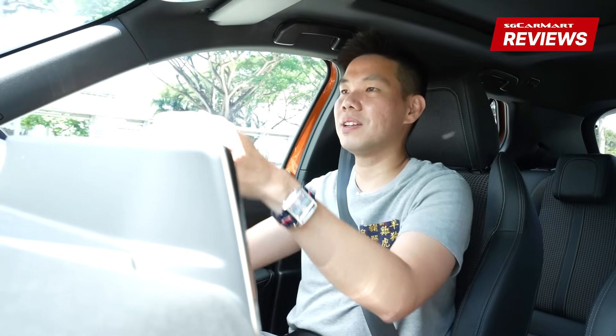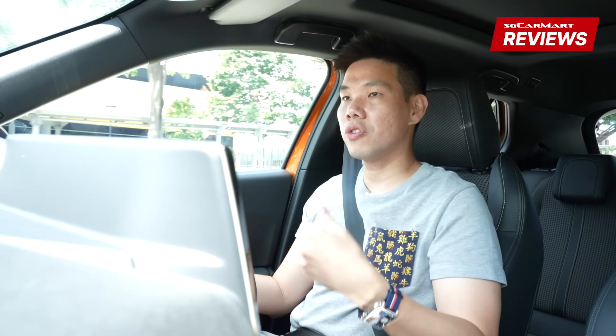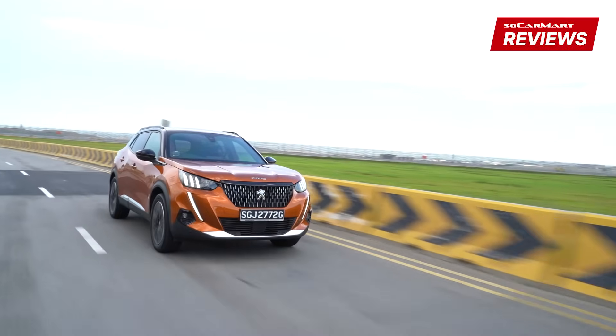Peugeot put in effort to make the interior wow you. They could have done things simply — not had the wireless charging pad cover, kept the instrument cluster with a clean design — but instead they did what they did, and it resulted in a cabin that makes you feel very happy that you bought this car. On the road, I love how the drivetrain is responsive and happy when you need it to be. The steering is fun in the car park, light so you can spin it around quickly, and on the expressway it weights up and provides confidence in corners.